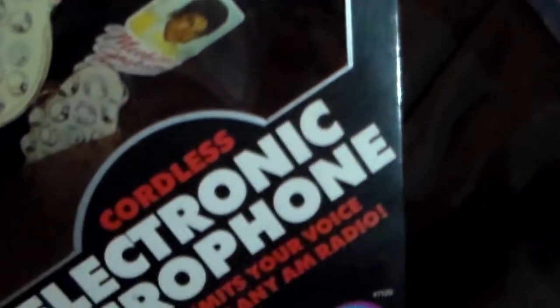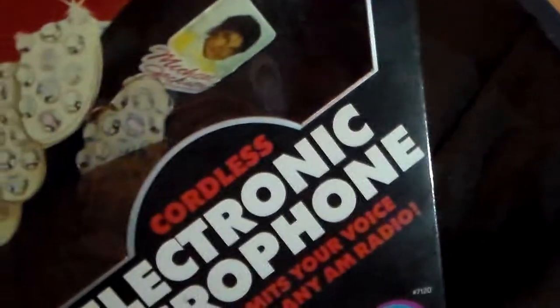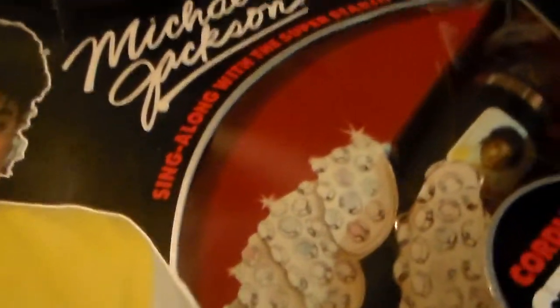This was put out by Michael Jackson and Color Forms. Color Forms also put out other products too. They put out this microphone — unlike the others which Vanity Fair put out — Color Forms also had a deal with Michael and they had other products as well.